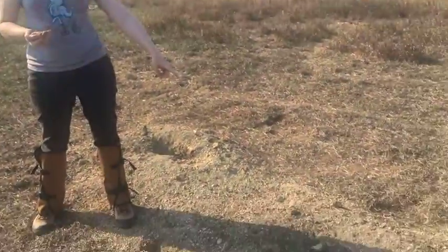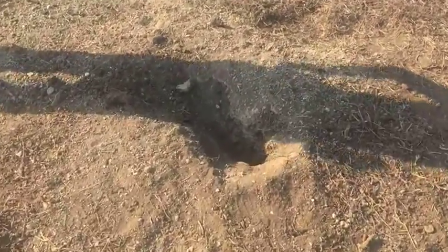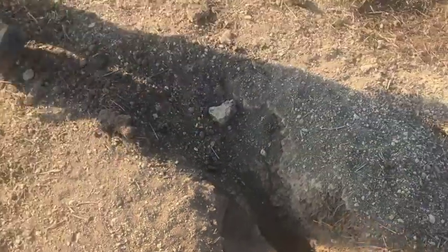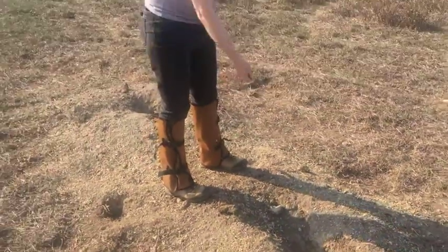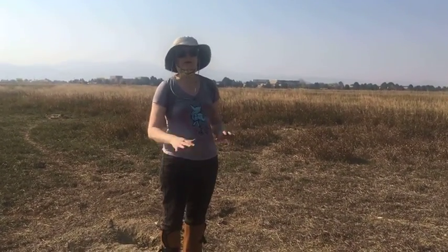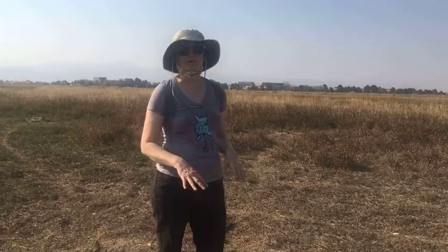Hey everyone, welcome to Prairie Dog Vlog number four. We are out here on the same site we were at yesterday and as you can see the holes are now open where some of the prairie dogs have dug out the burrows. We are gonna put some grain out so that they get used to eating the grain, and then when we come back and put traps on the burrows they're gonna want to go into the traps to get that grain.